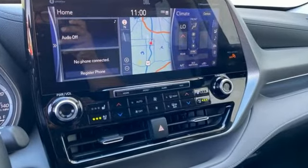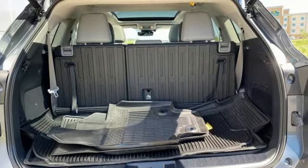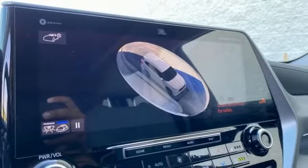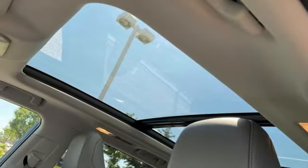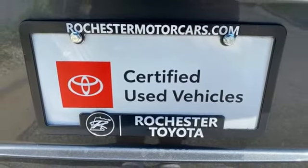V6 engine, heated and ventilated leather bucket seats, integrated navigation system with voice activation, autonomous cruise control, dual zone climate control, wi-fi hotspot, streaming audio, hands-free liftgate, remote engine start smart device, and automatic transmission.